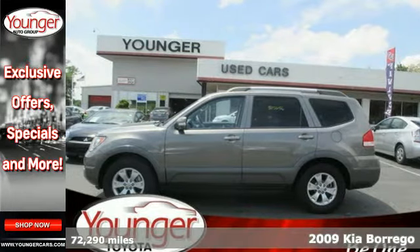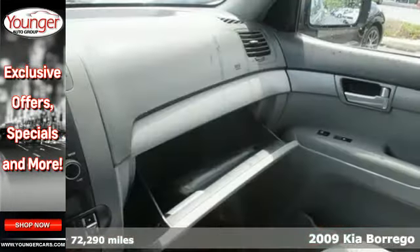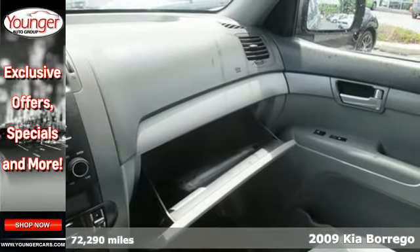Here's a 2009 Kia Borrego. The 09 Borrego is Kia's all-new, state-of-the-art midsize SUV.